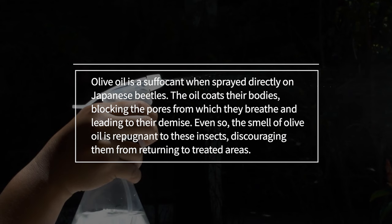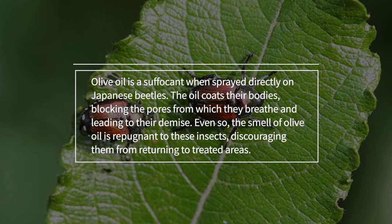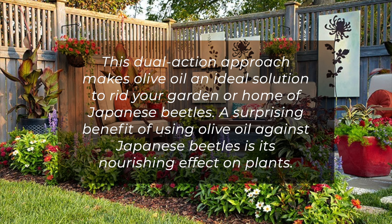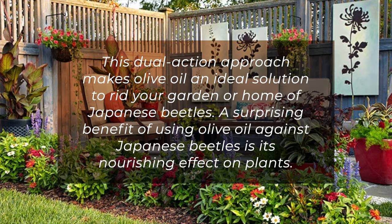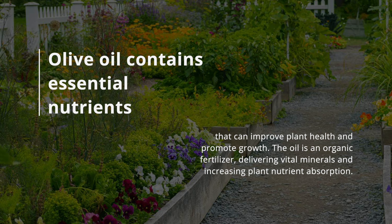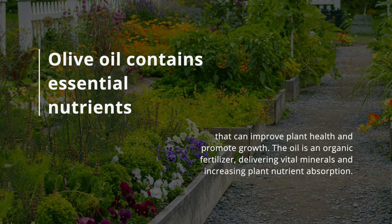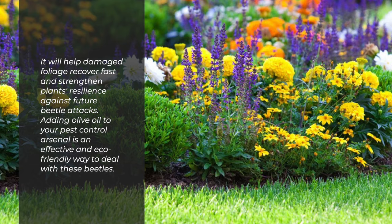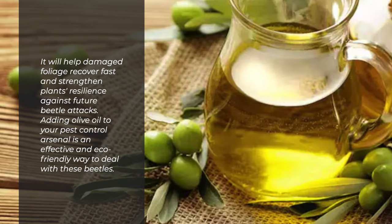The smell of olive oil is also repugnant to these insects, discouraging them from returning to treated areas. This dual-action approach makes olive oil an ideal solution to rid your garden or home of Japanese beetles. A surprising benefit of using olive oil against Japanese beetles is its nourishing effect on plants. Olive oil contains essential nutrients that can improve plant health and promote growth. The oil acts as an organic fertilizer, delivering vital minerals and increasing plant nutrient absorption. It will help damaged foliage recover fast and strengthen plants' resilience against future beetle attacks.